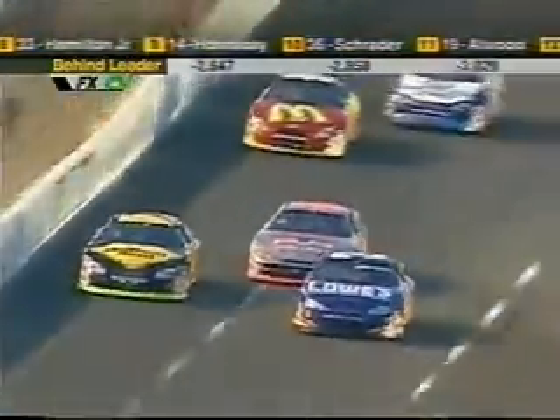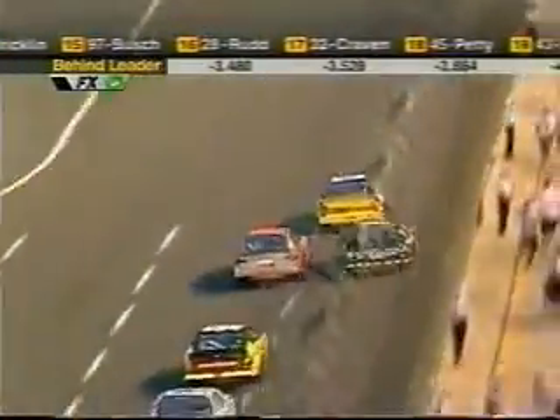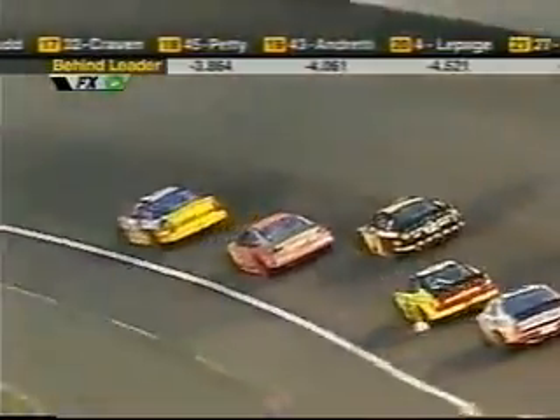Mike Wallace is really fighting those left side tires — he's given up a lot of grip. That wasn't a bad call for that team. Take your best shot, and that was their best shot, but it's not paying off for him.